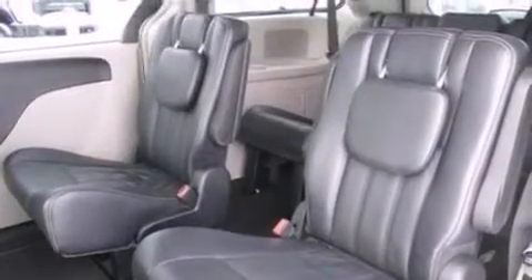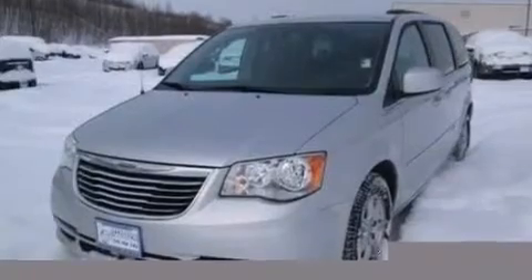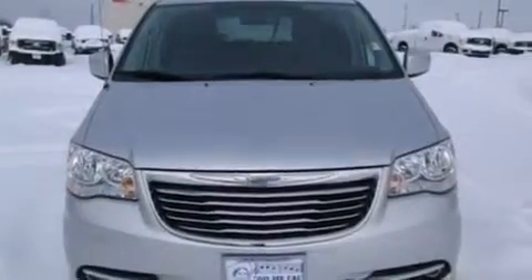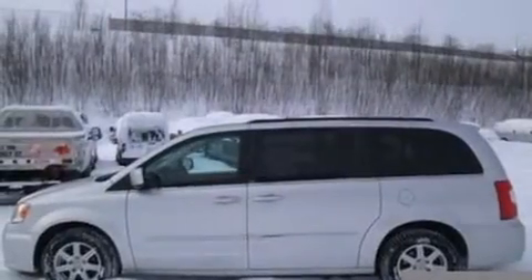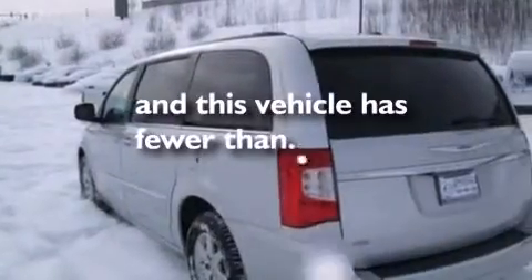The following features are also included: a multifunction display, air conditioning, cruise control, a six speaker audio system, leather seats, side curtain airbags, an auto dimming rearview mirror, a rear window defroster, front and rear reading lights, and this vehicle has less than 32,000 miles.